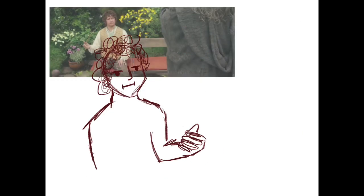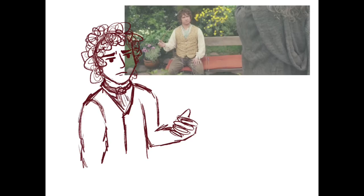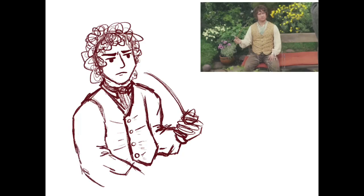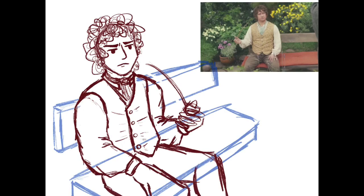Ayo everyone, it's me Rei Tu, back with this week's Speedpaint Sunday. School is coming to a close, and one of the books I read in my literature class this year is The Hobbit by J.R.R. Tolkien, so I thought I would do a speedpaint showing Bilbo and Gandalf first meeting at the beginning of the story.